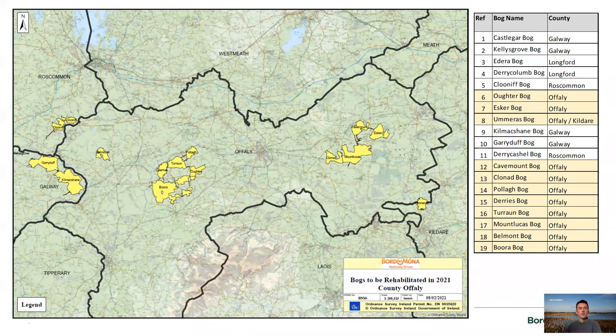In 2021, Bord na Móna commenced enhanced rehabilitation works on 11 bogs in County Offaly: Litterbagh, Esker, Omeris, Cavemount, Clannad, Polla, Derries, the Tyrone bogs, Mount Lucas, Belmont, and Bora. They cover quite a sizeable area of land in relation to County Offaly, so it's a significant undertaking and will have a lot of benefits for biodiversity generally.